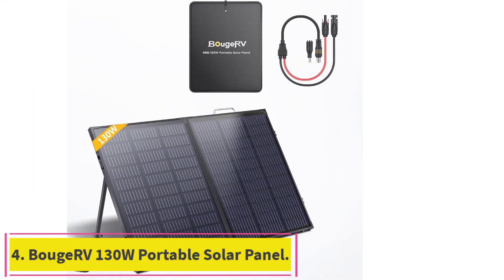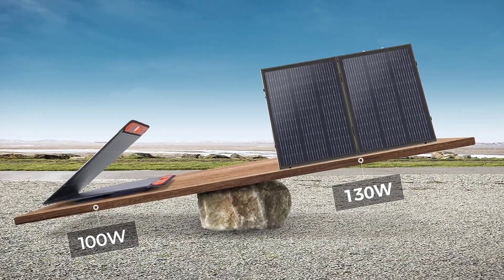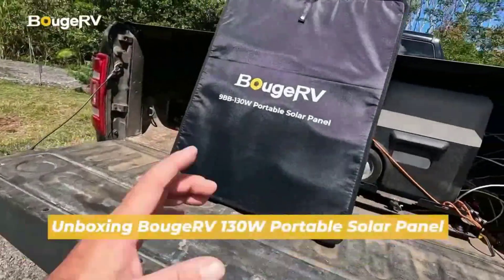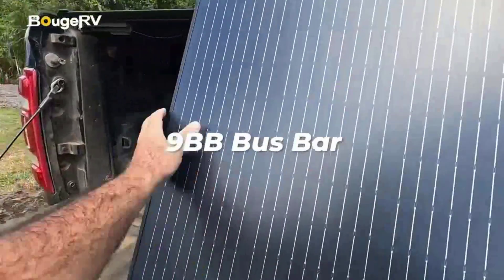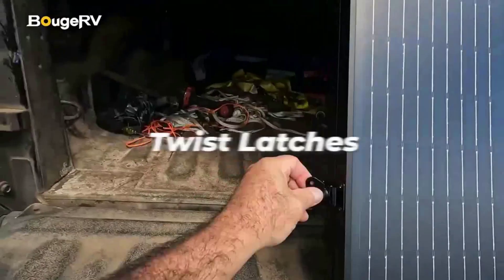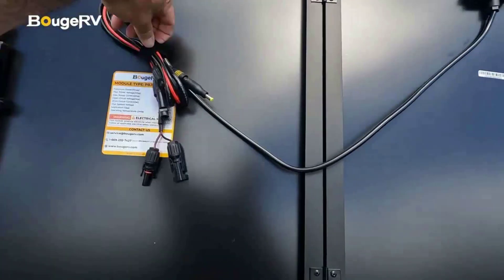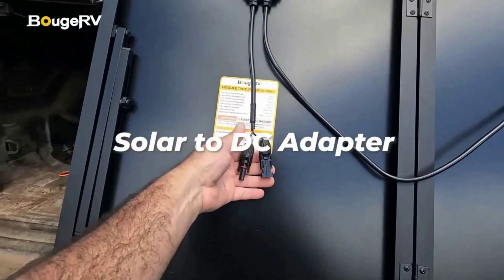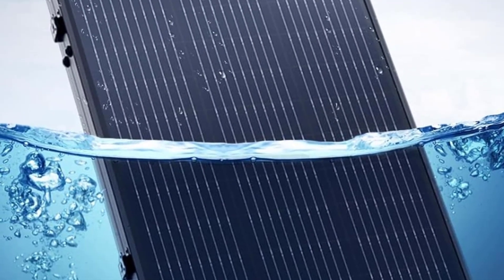Number 4: the Bujarvi 130W Portable Solar Panel. This panel adopts the 9BB (9 Busbar Cell) mono solar cell, promoting efficiency significantly to 23.5% by reducing internal resistance loss, trapping light and collecting current better, and greatly expanding the active area compared to traditional 5BB cell panels. Weighing only 12 pounds for 130 watts, the foldable solar panel is easy to carry anywhere, making you travel light. It features adjustable kickstands, a twist latch, and a protective bag, and is foldable for easy setup and pack-up anytime and anywhere.